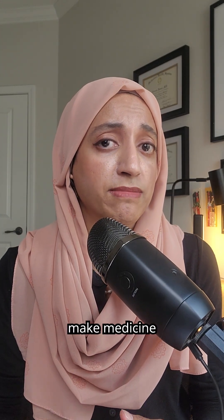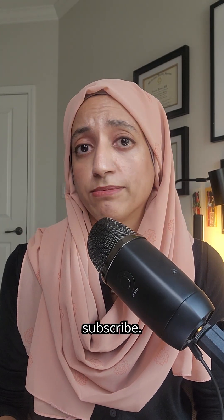Hey guys, follow me, I'm Dr. Jamal. If you want to learn more and you want me to make medicine make sense, give me a thumbs up and subscribe.